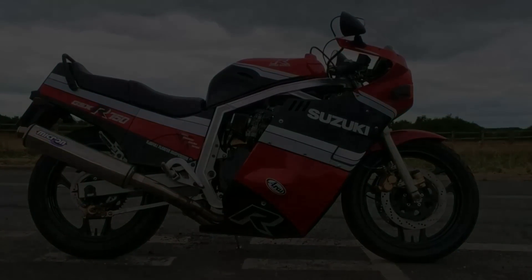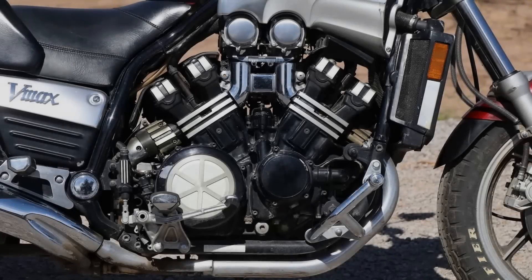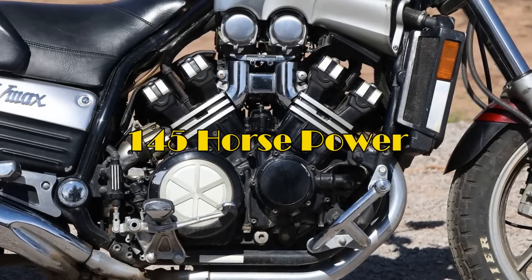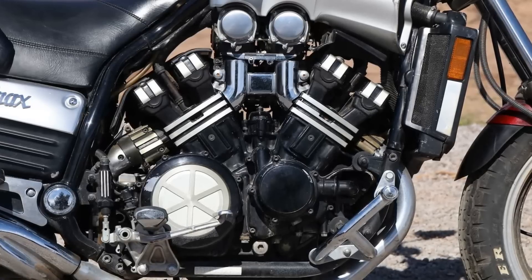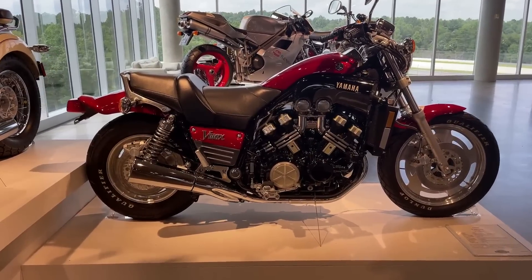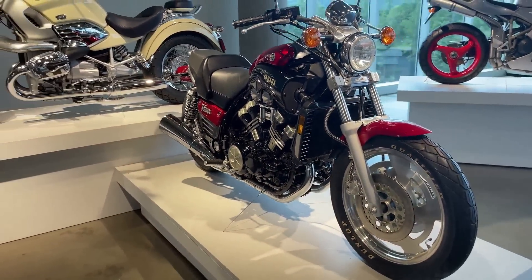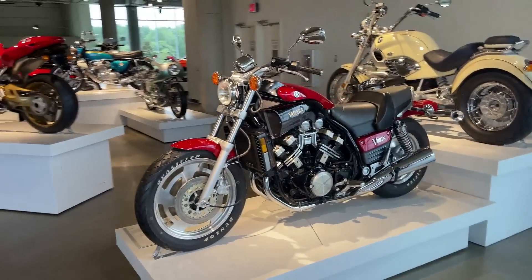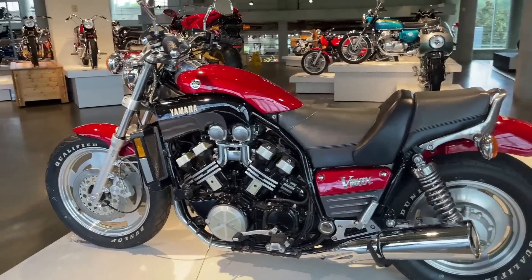1985 was also the year Yamaha released their mighty VMAX — the original muscle bike or power cruiser. The massive 1,198cc V4 engine produced 145 horsepower and dominated the bike's appearance. At that time, it was the fastest accelerating road bike ever made, and quarter-mile times were in the 10-second bracket. What set the VMAX apart was that it had power everywhere. It wasn't a practical bike and was plagued with handling issues — not ideal on a bike capable of 150 miles an hour. But good handling wasn't the intended purpose, and it gained a huge following and sales success.